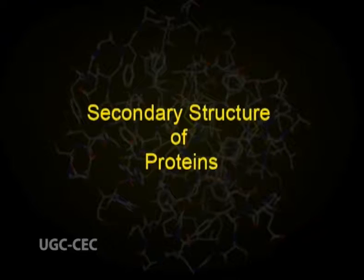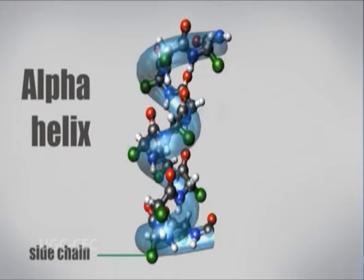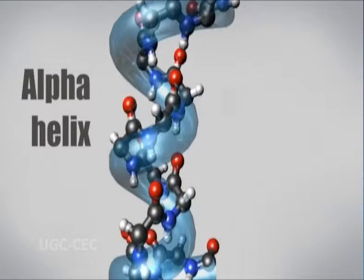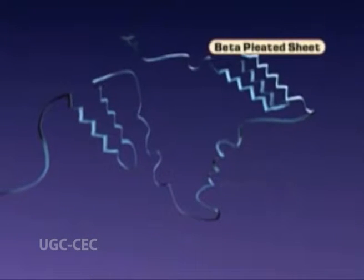Ramachandran used computer models of small polypeptides to systematically vary phi and psi with the objective of finding stable conformations. The secondary structures of proteins were first described by Pauling and Corey. Secondary structures are linear and are formed by hydrogen bonding between carboxylic and amino groups of peptide chains. The secondary structures exist in two conformations: alpha helix and beta pleated sheet.